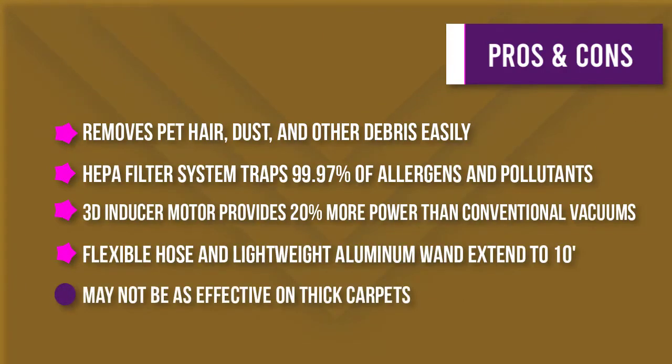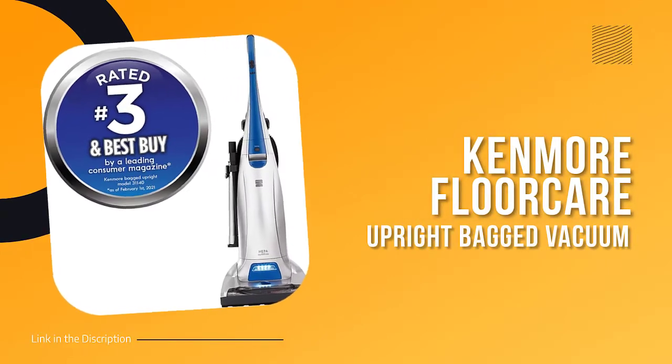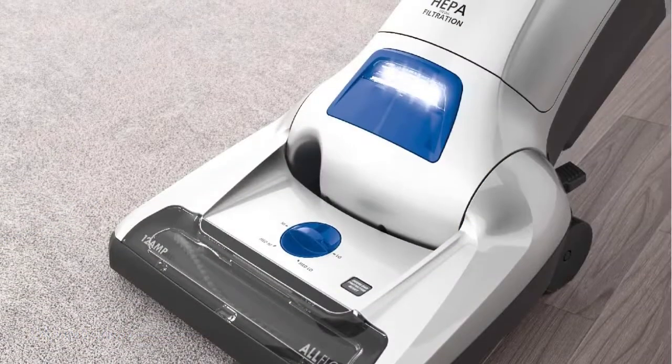The three attachments — dusting brush, crevice tool, and second bare floor tool — extend your reach to 10 feet.